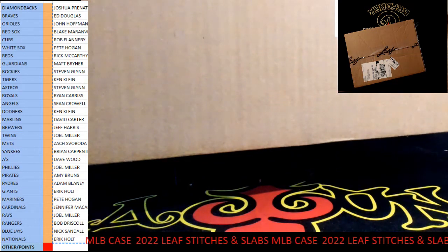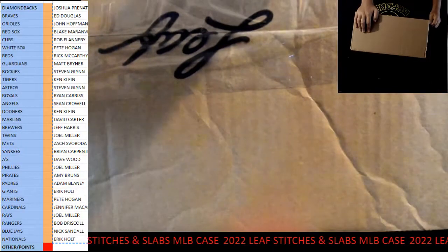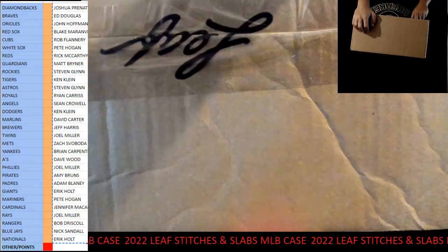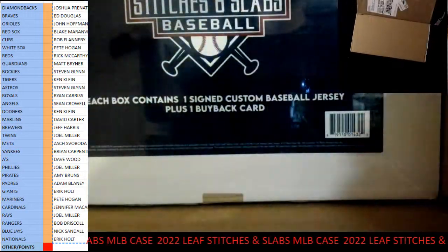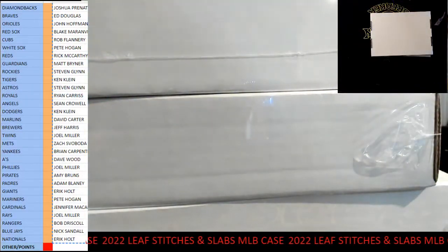What's up everybody, we're doing some Stitches and Slabs Leaf, which is a great product — you need to do this for football as well, like pigskin and slabs. They can do this for every sport. They did a good job for this one.